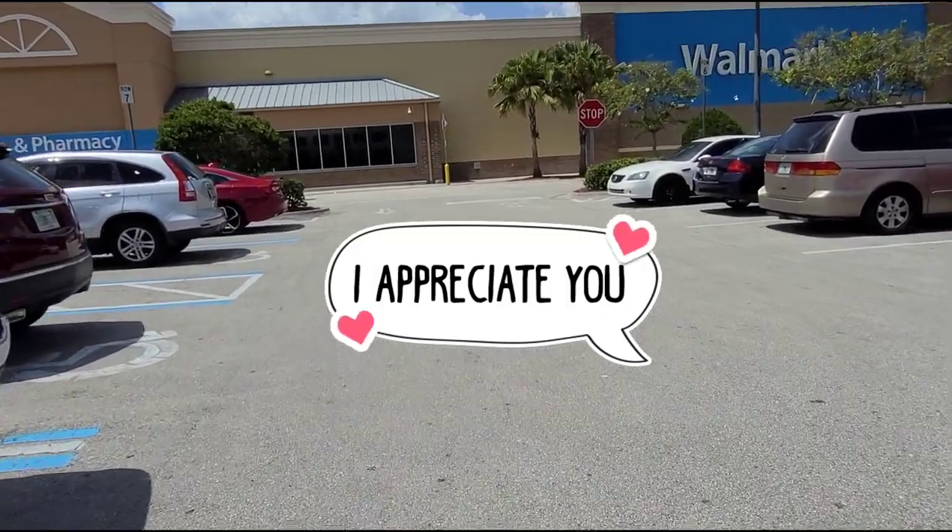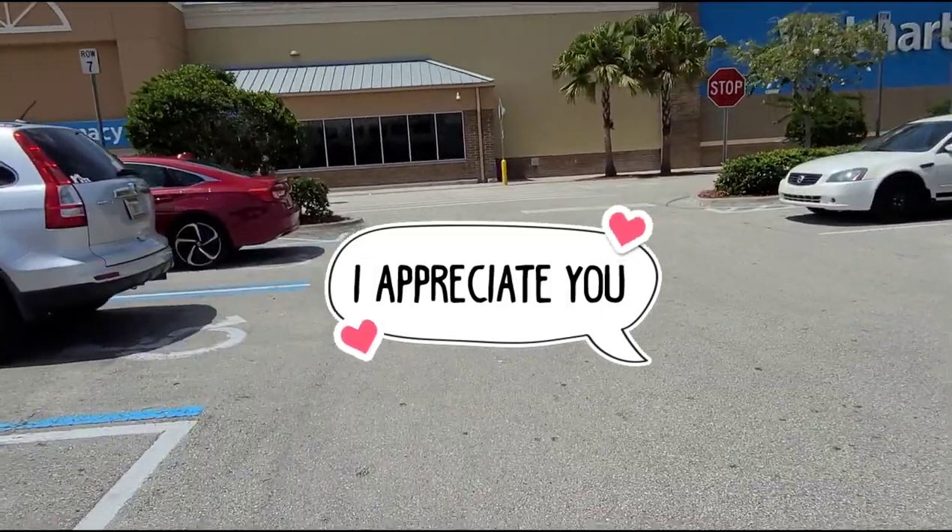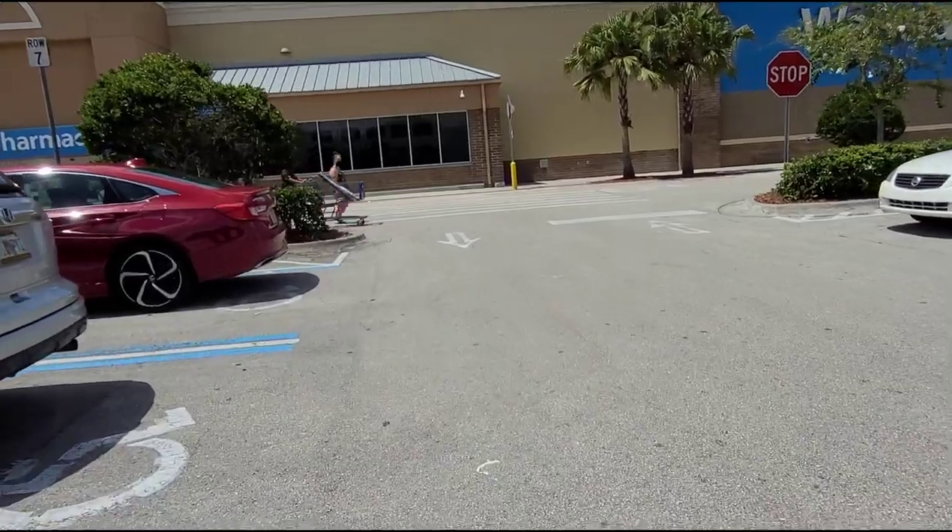Hi guys, welcome back to another video. Hopefully everyone is doing well. We're going to go into Walmart and see what kind of deals we will find.